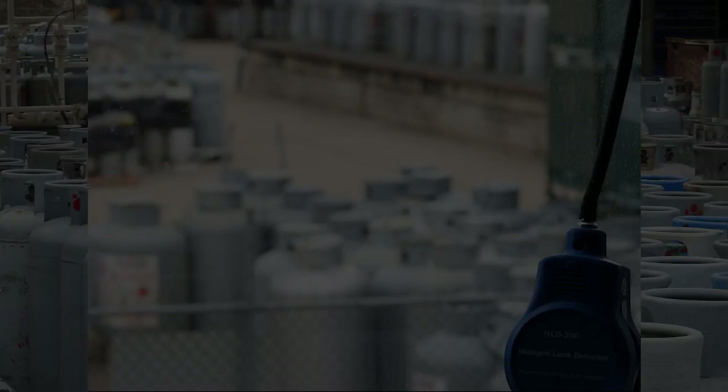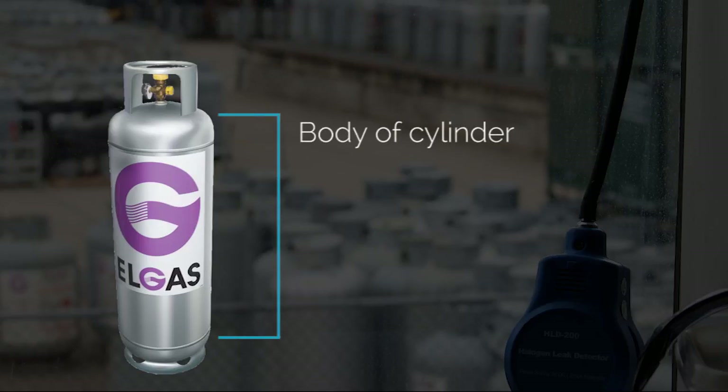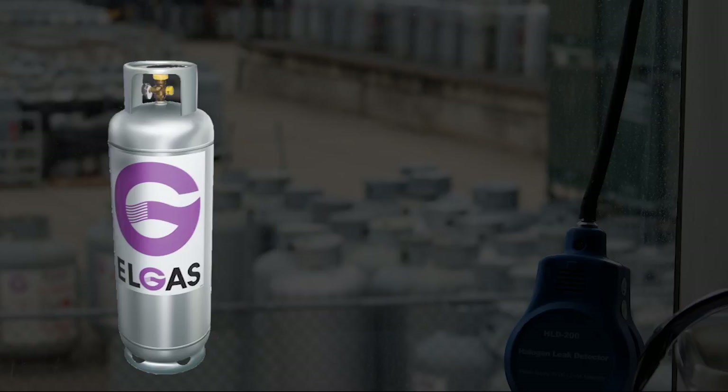Let's have a closer look at an Elgas LPG cylinder. An LPG cylinder is broken up into a number of key components. The body of the cylinder comprises the bulk of the cylinder and is where the liquid LPG is stored. The foot ring's main purpose is to give the cylinder a stable base as well as protect the bottom of the cylinder from damage or deterioration.